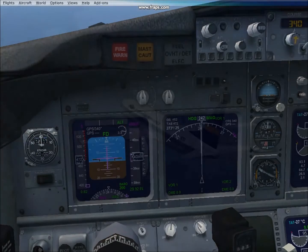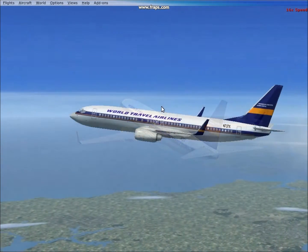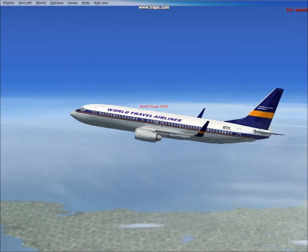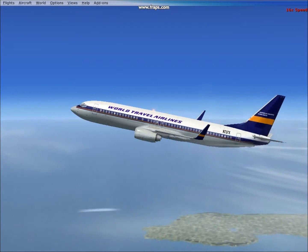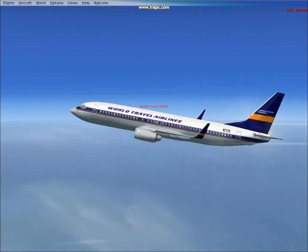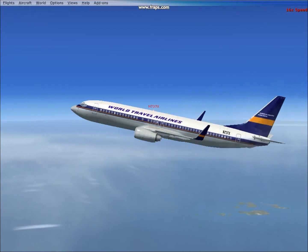I've now set the autopilot to 50,000 feet and I'm going to put it in fast forward and see if the plane can handle 50,000 feet. It does seem to be struggling to maintain 50,000 feet.